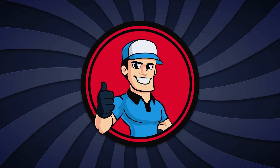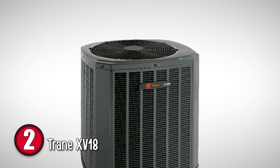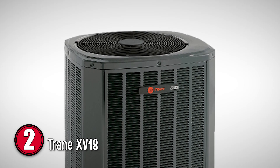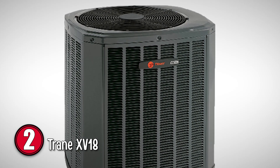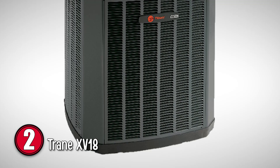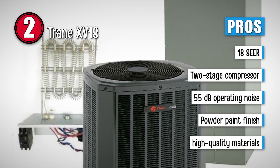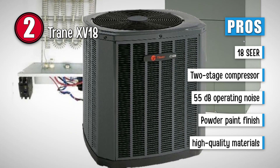Next, we have the Trane XV18. This 18 SEER rating unit is available in 2, 3, 4, and 5 ton sizes. This can still save you 56% on your energy bills. It runs quietly around 55 decibels, and this is another ComfortLink-compatible model, so it will help make the whole house comfortable. Its pros are: cooling efficiency of this unit is up to 18 SEER. Its two-stage compressor enhances the general performance of the unit.